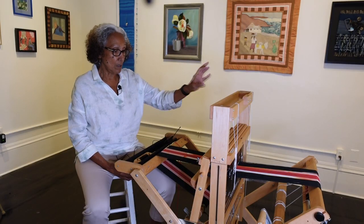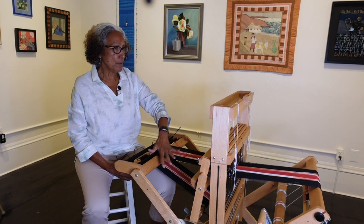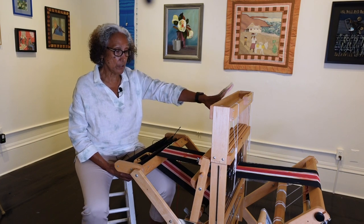This is a four-shaft, six-threaded loom. It's a jack loom.